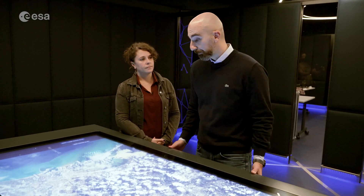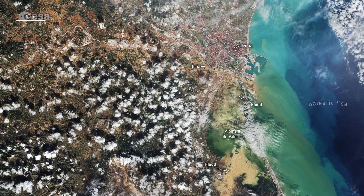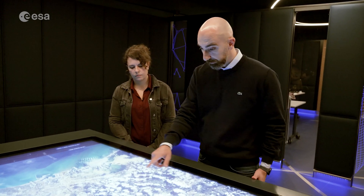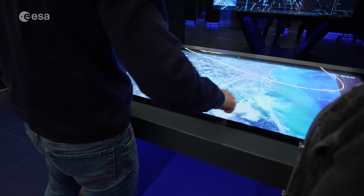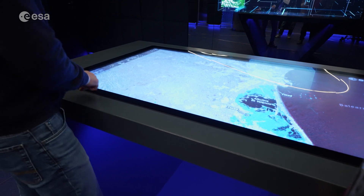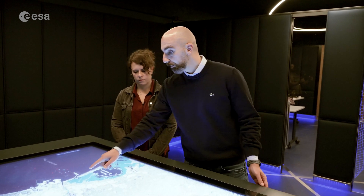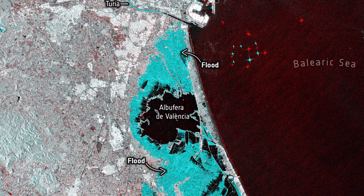One key benefit of radar is that it can see through clouds and rain, which is critical for mapping natural disasters. An optical image of the Valencia flood shows many flooded areas, but heavy cloud cover prevents a clean overview of the situation. Radar data, by contrast, can always be acquired regardless of weather conditions. By combining acquisitions before and after the event, we can map changes on the ground — here shown in light blue are all the heavily flooded areas around the city of Valencia.